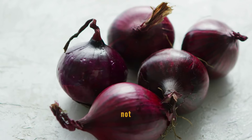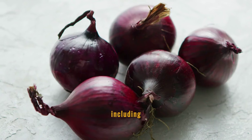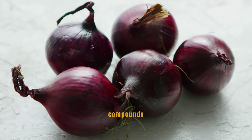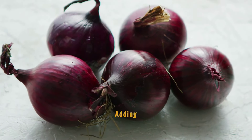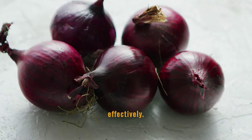Red onions not only add flavor to dishes but also provide health benefits, including the management of blood sugar levels. They contain compounds like quercetin and sulfur, which have been found to help reduce fasting blood sugar levels. Adding red onions to meals can support glycemic control effectively.